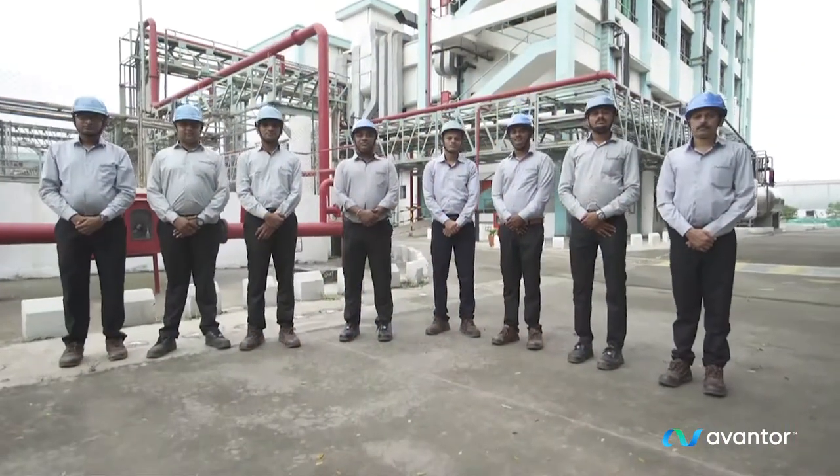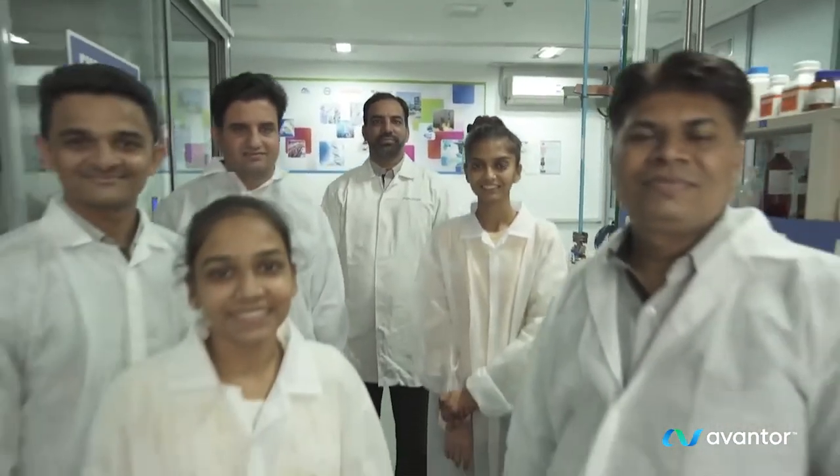We innovate, collaborate, connect, and inspire. At Avantor, we set science in motion to create a better world.